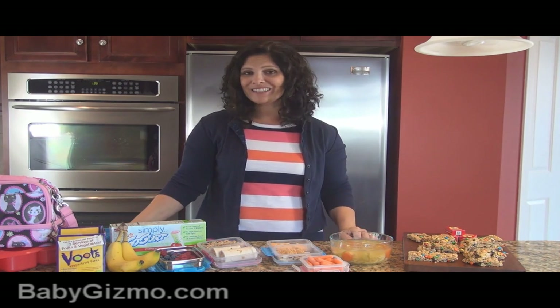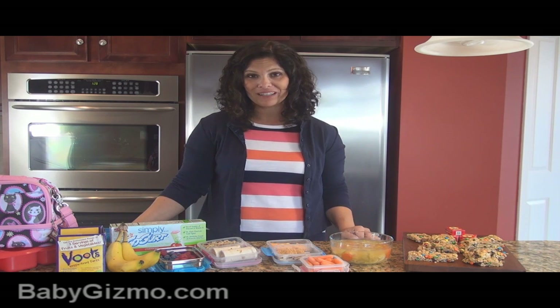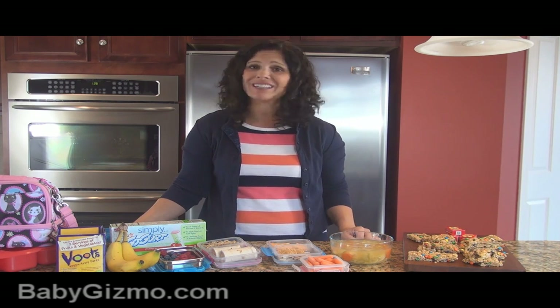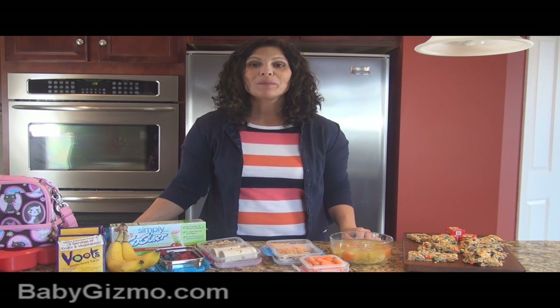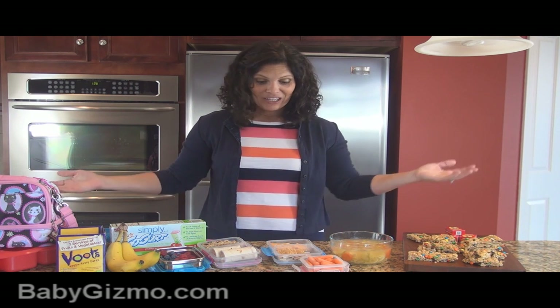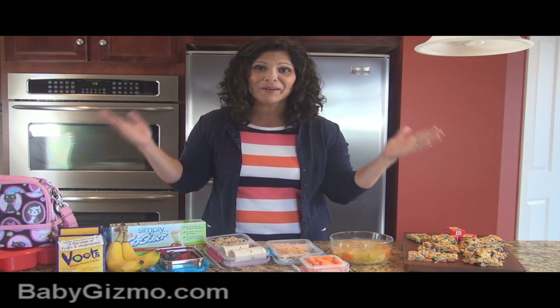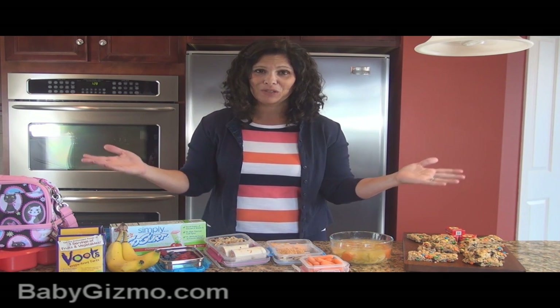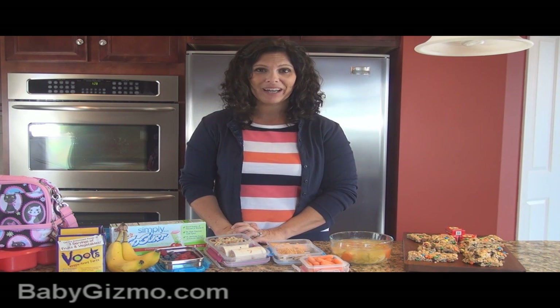So there you go — that's just a few of my ideas for mixing up the lunch box. I want to know your ideas too, so leave me a comment under the video. Please don't forget to like us on Facebook and subscribe to our YouTube channel. Make sure you subscribe and I will talk to you next time. I'm Holly Schultz from babygizmo.com. Bye!